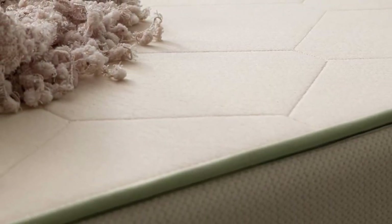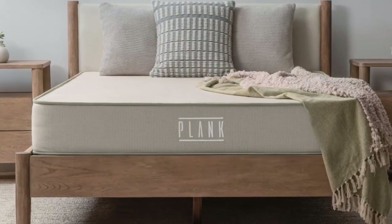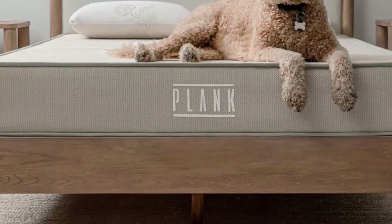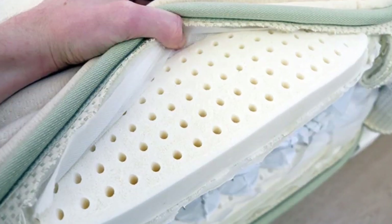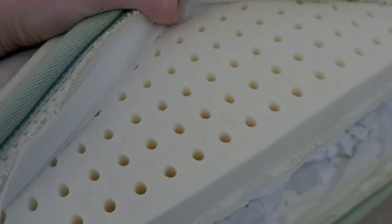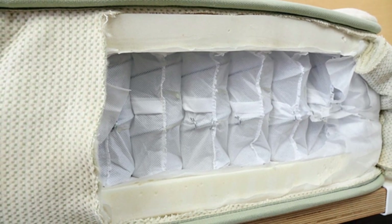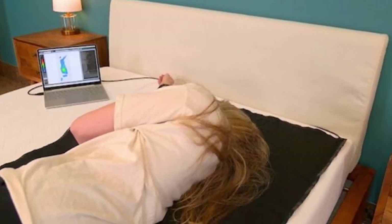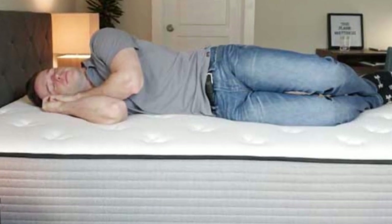Our test team rated the firmer side an 8 on our 10-point firmness scale, while the softer side was rated medium firm, 6. We found the firm side was comfortable for most back sleepers over 130 pounds and stomach sleepers, since it offered sturdy support to keep the spine properly aligned. The medium firm side offered more contouring and was best suited to side sleepers and back sleepers who enjoy beds with some cushioning for pressure-sensitive areas like the shoulders, hips, and spine.